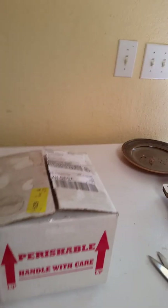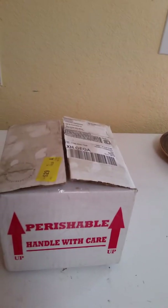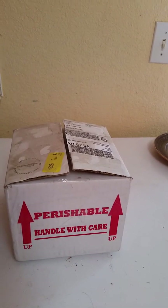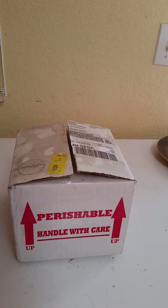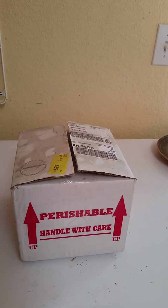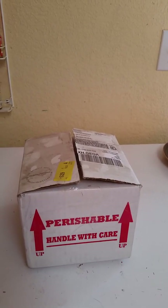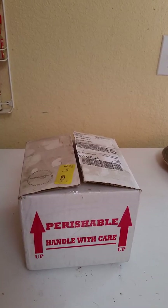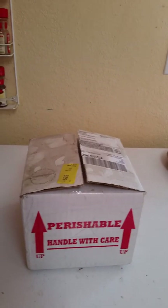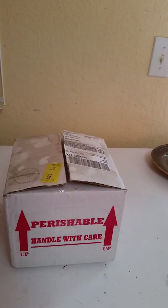Hey everyone, this is an unboxing video for my new king snake. I ordered it through Backwater Reptiles, and after I ordered it I found lots of bad reviews and quite a few good reviews as well, but I thought I would go ahead and do an unboxing video of my experience.